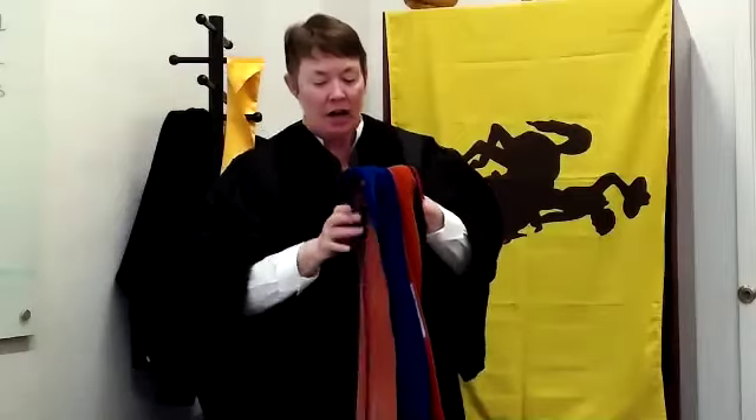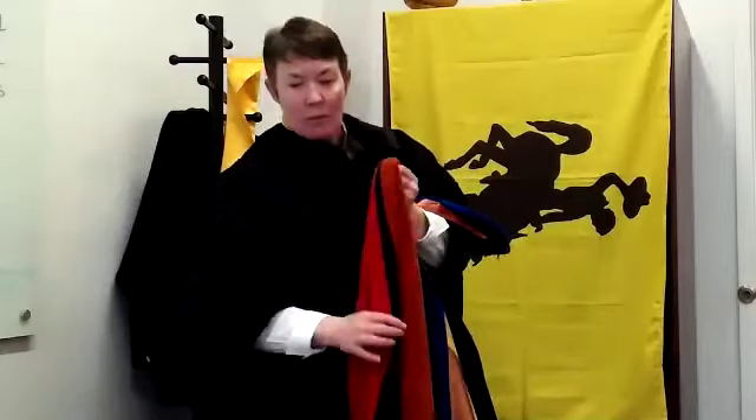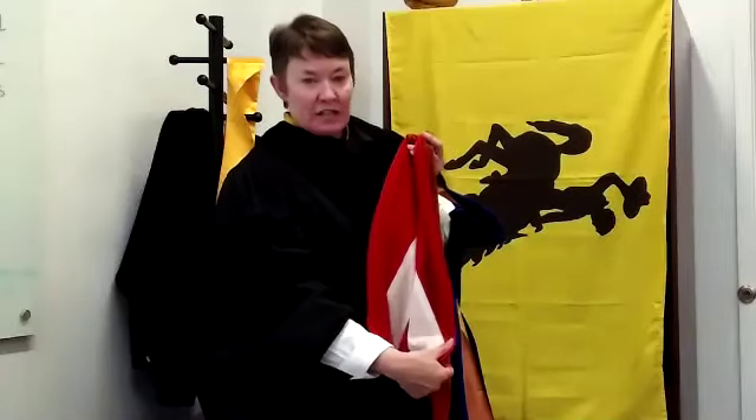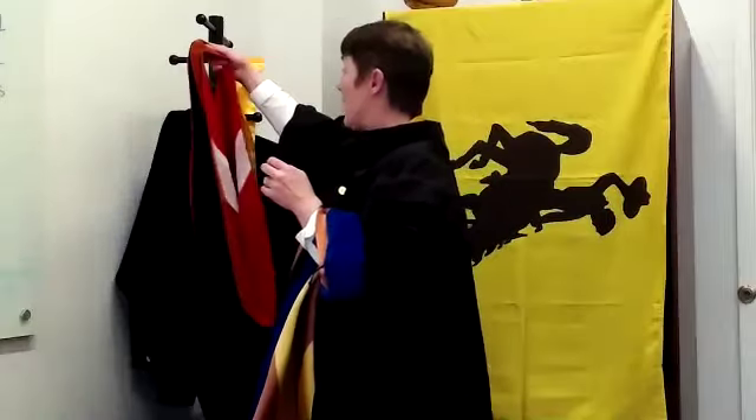If you look at the inside, at the satin, you can tell where I went to school. The crimson and white on this one tells you that I went to an institution with those colors for my master's granting.